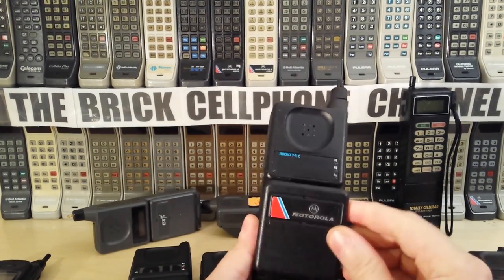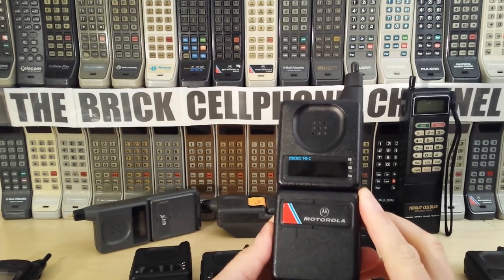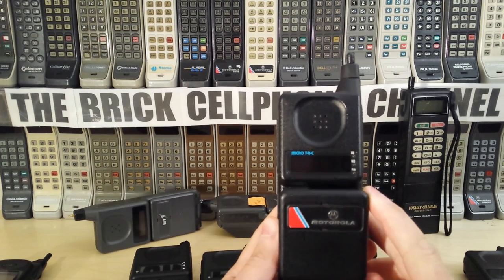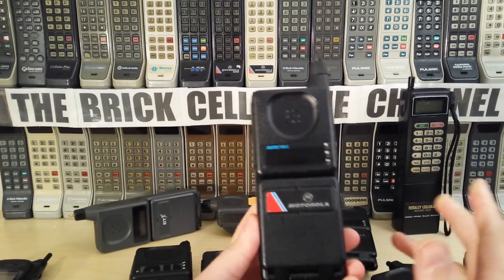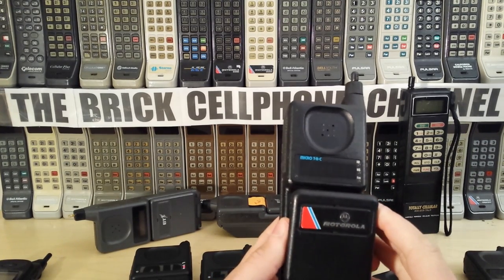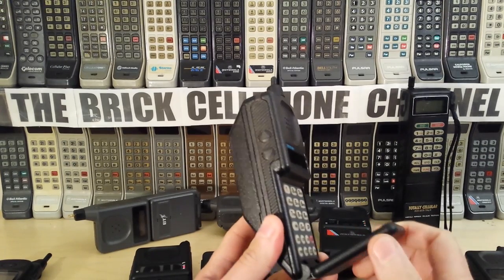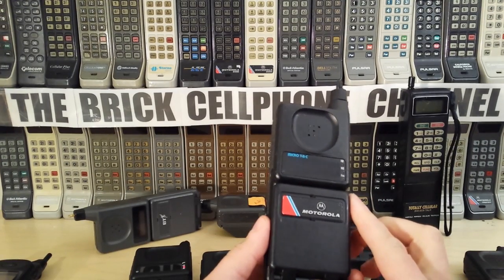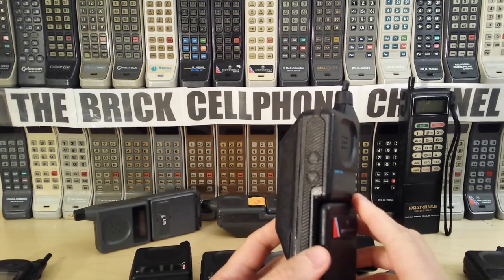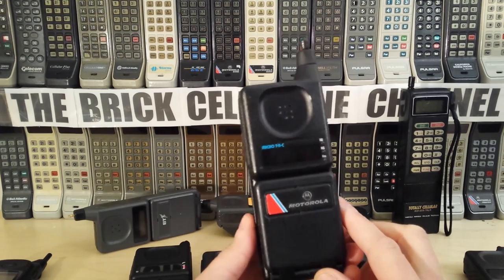These phones were obviously very popular. The price tag on something like this back in 1989 — I wouldn't know exactly, but I'd guess probably a couple of grand in pound sterling. In today's money that's probably eight or nine grand, given that back in '89 you could buy a car for that. I remember paying just under a grand for a Motorola Elite in 1993 or '94, so these were definitely a couple of grand when they launched in '89.